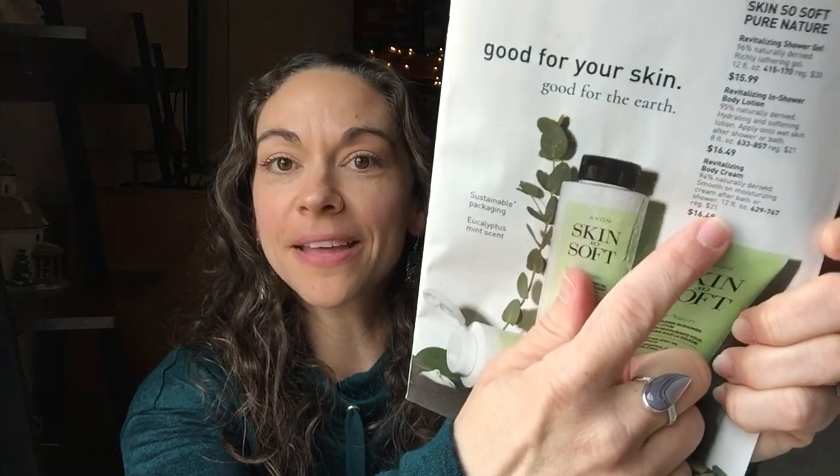You're going to get a free Skin So Soft original bath oil — yay, it's back in stock! I got the 16.9 fluid ounce free with purchase. That is free with any $25 purchase from pages 3 to 13 and 88 to 99. So if you pick up a couple of these, you'll hit that $25 mark and get the original bath oil for free. They also have a body cream — I might pick that one up next time — and the body cream is $16.49.